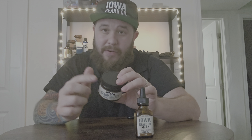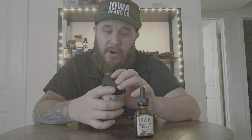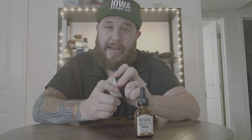Now let's talk about the beard butter. The key ingredients in here are mango butter, shea butter, coconut oil, jojoba oil, aloe vera, sweet almond oil, vitamin E oil, and then a fragrance oil blend.